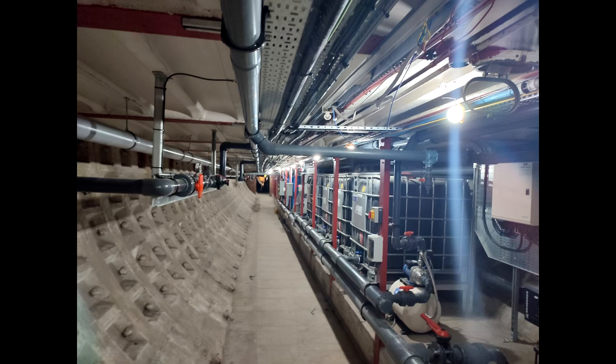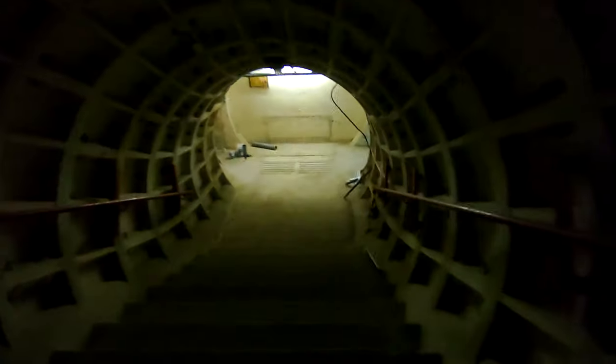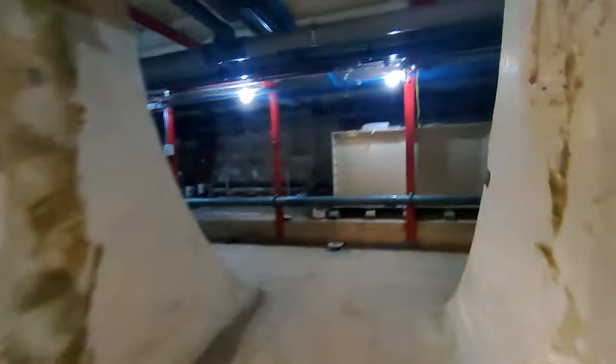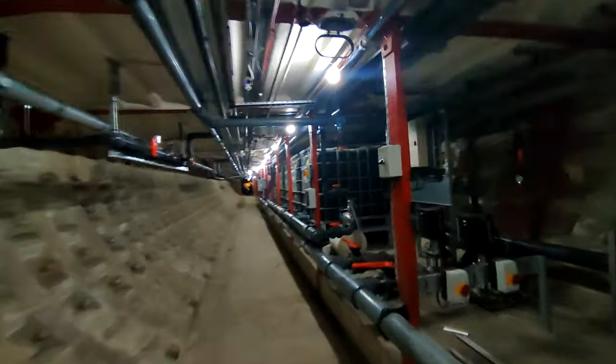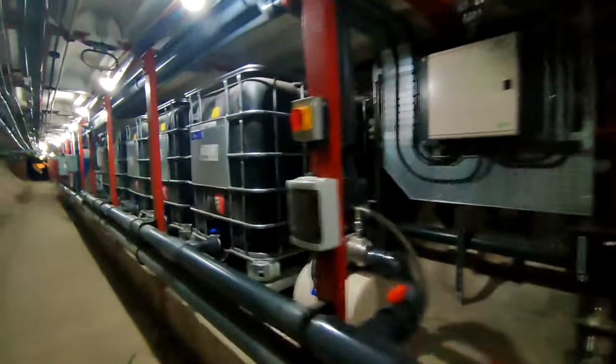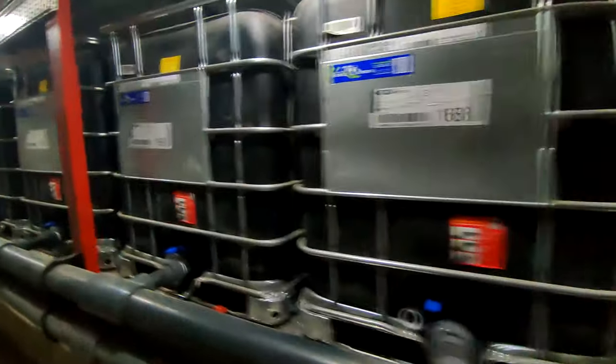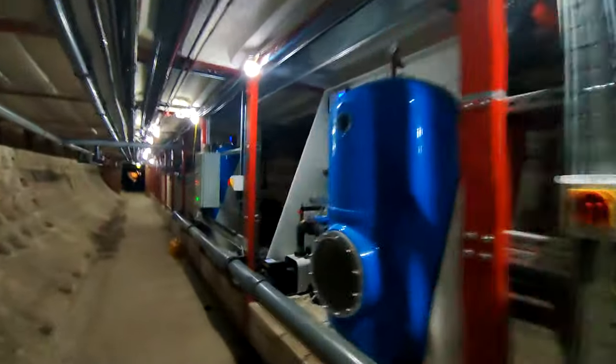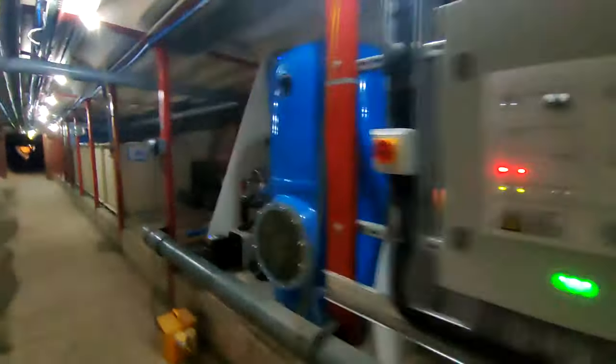We now go down to lower bunker level, where there is loads of equipment for running the hydroponic system for the plants. They've done some weird stuff to this bunker - this bunker doesn't look like any other bunker. They've done some funky stuff to it - they've essentially turned it into a growing facility.